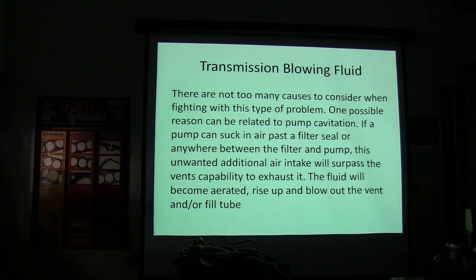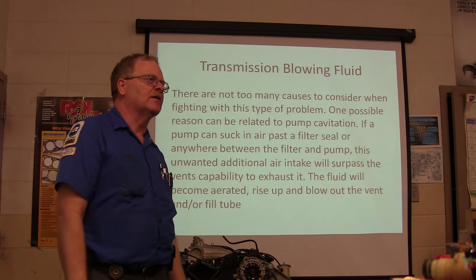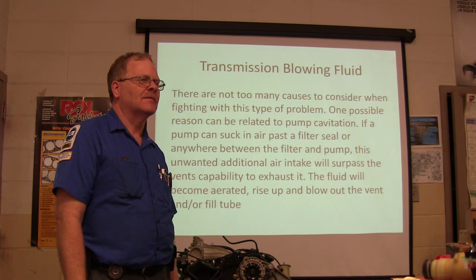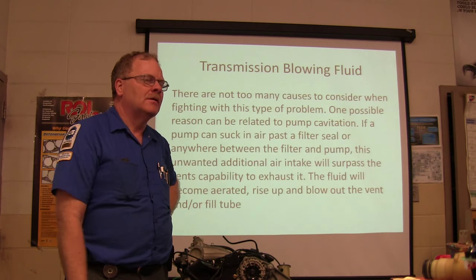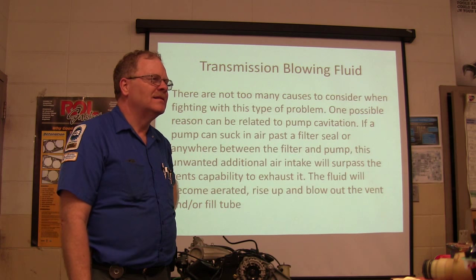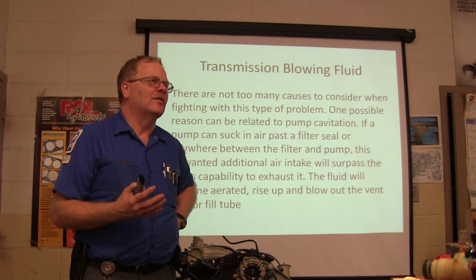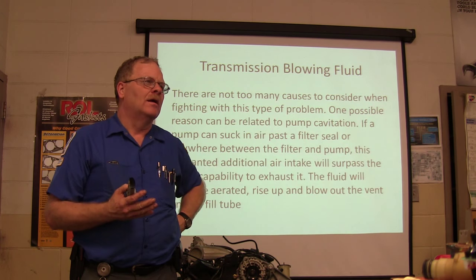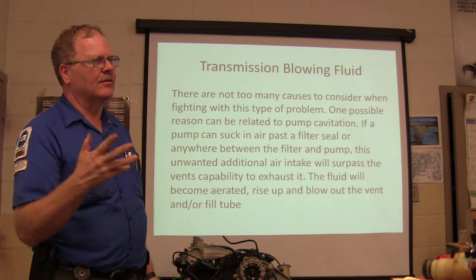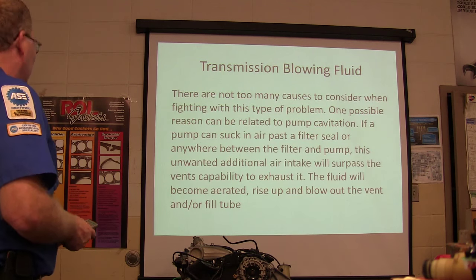One possible reason is pump cavitation. Pump cavitation can be caused by anything that keeps the pump from getting the fluid it needs — like an O-ring issue letting air into the suction side — causing the fluid to become aerated with bubbles and cavities. You can also have cavities develop in the reaction surfaces so they're no longer smooth. If fluid can't move in a smooth fashion, you've got issues — and that goes for water pumps too.